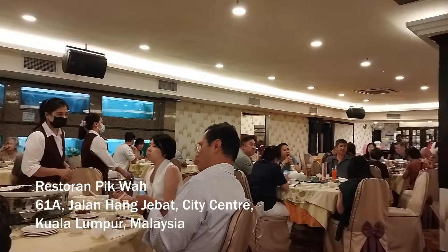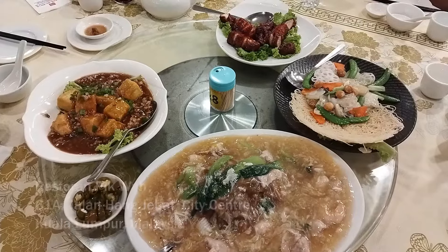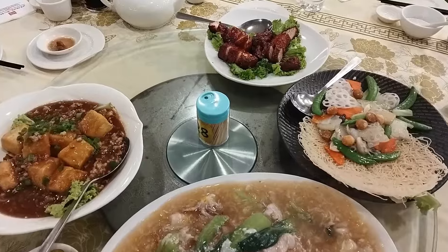The venerable restaurant Piqua, a famous Cantonese restaurant in Kuala Lumpur. Let's look at the amazing dishes here.